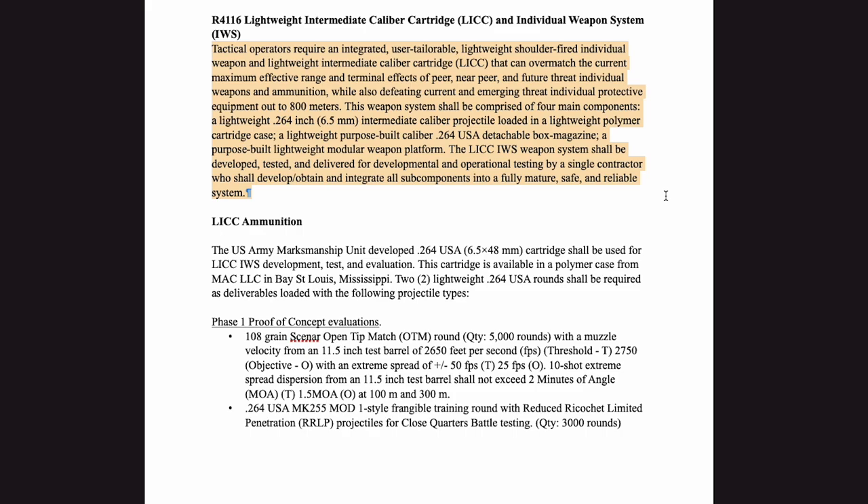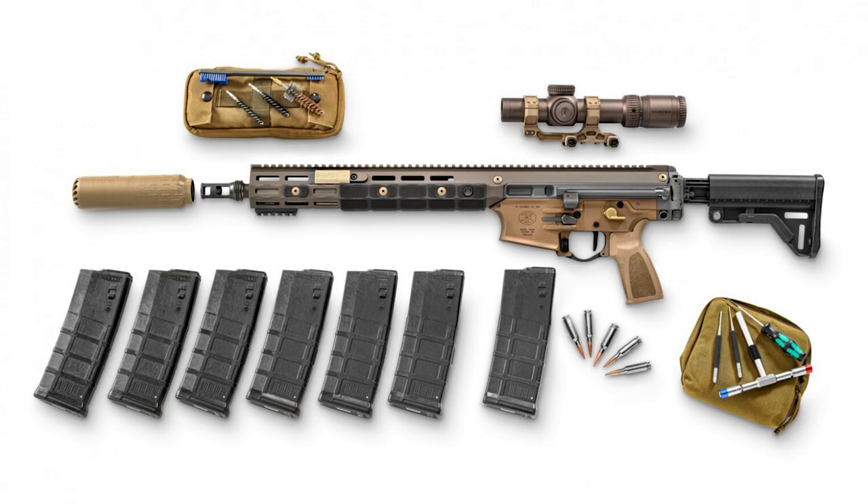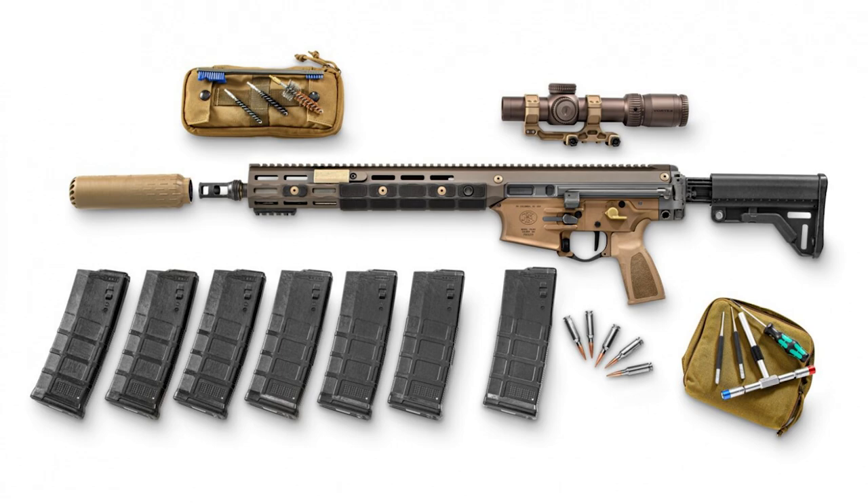In 2019, FN America was awarded a contract to develop a weapon system to meet the IWTSD requirement. FN America is the lead contractor on the development, working with a team of other industry manufacturers, which include four ammunition manufacturers, a magazine manufacturer, and a suppressor developer.